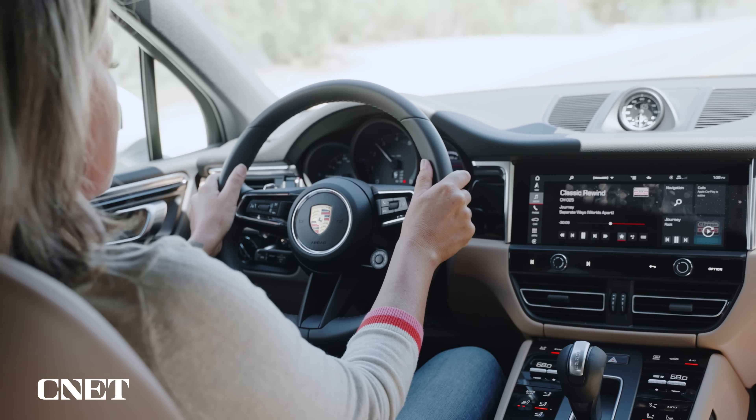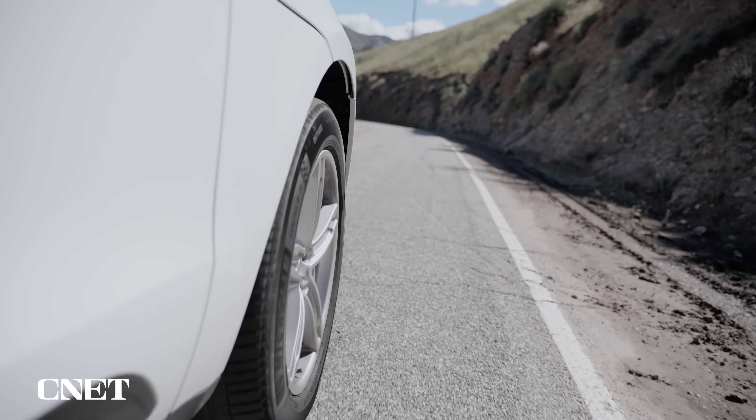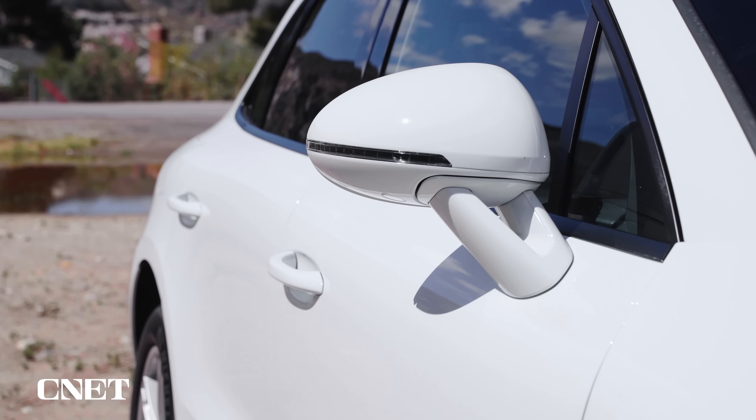Another thing that bothers me about the Macan is the lack of standard driver aids. Sure, you get lane departure warning and park assist, but if you want adaptive cruise control, lane keeping assist, or even blind spot monitoring, you have to pay extra for those. I mean, you can get most of those things in a Toyota RAV4.